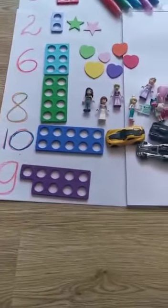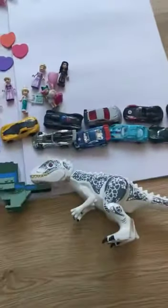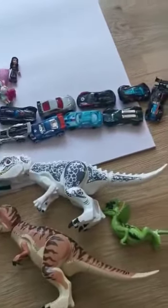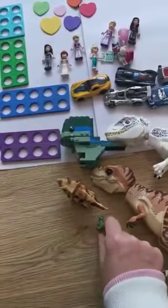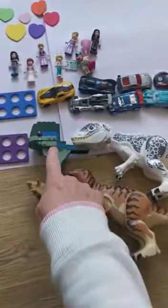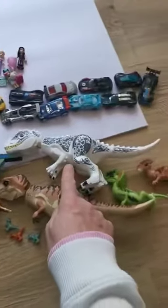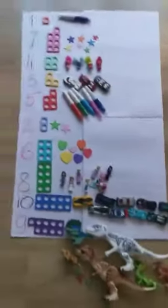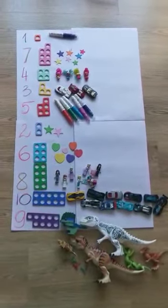Number nine. Ready? One, two, three, four, five, six, seven, eight, nine. Let's count them again: one, two, three, four, five, six, seven, eight, nine. We've made it! Look, children — we've got numbers, we've got Numicons, and we've got the correct amount of toys in each number. Have a go and let us know. Bye!